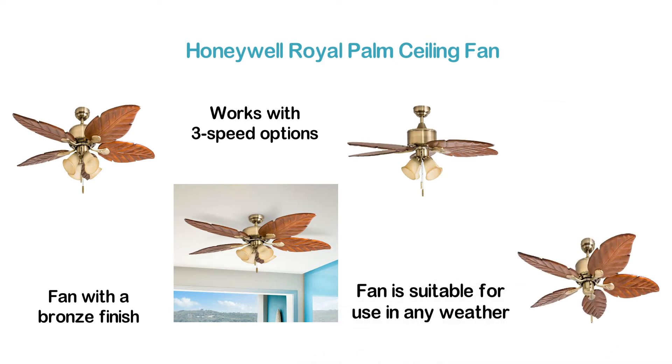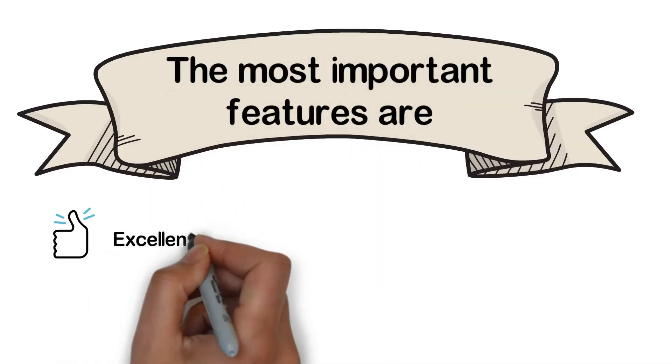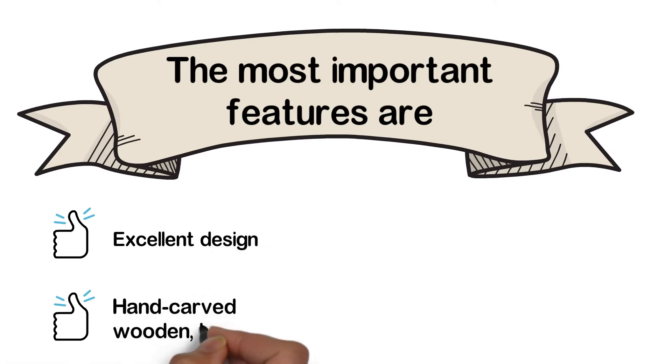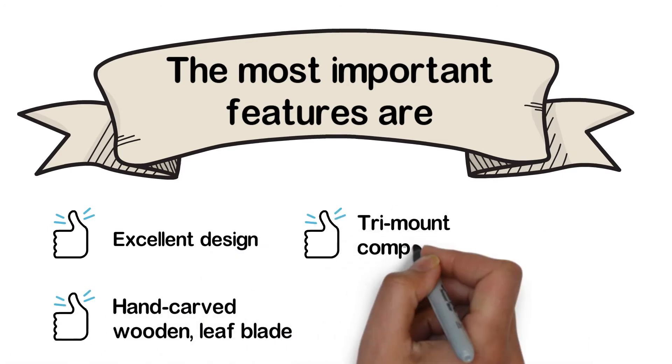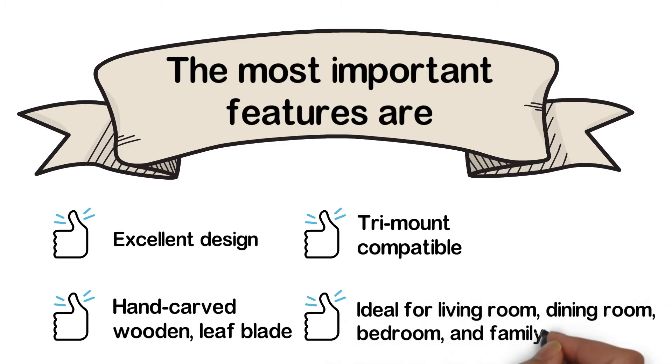You can use this fan for medium to large size rooms. The most important features are: excellent design, hand-carved wooden leaf blades, tri-mount compatible, and ideal for living room, dining room, bedroom, and family rooms.